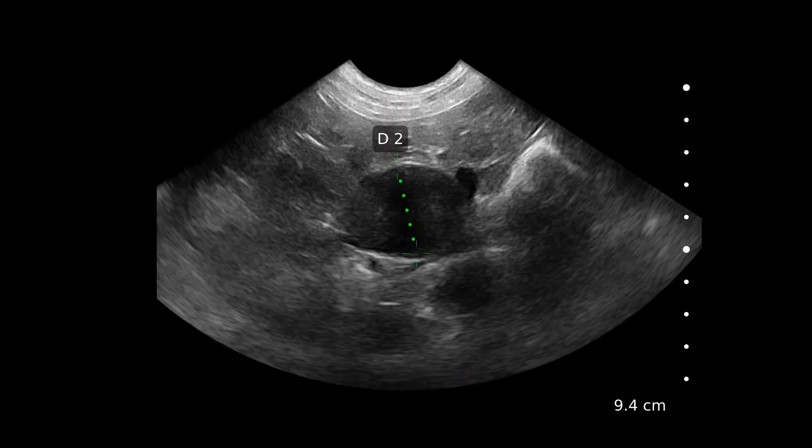Here we are measuring the caudal pole of the left adrenal gland. In a dog weighing 23 kilos, as this dog does, I'd expect the left adrenal to be around the half centimetre mark. But in this dog it was measuring at 2.75 centimetres — so massively increased in size.